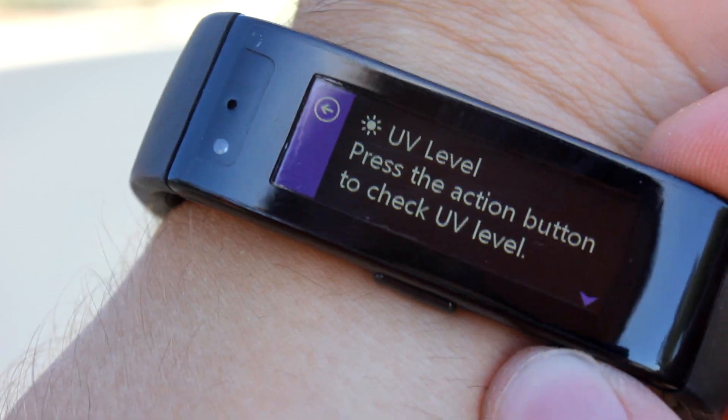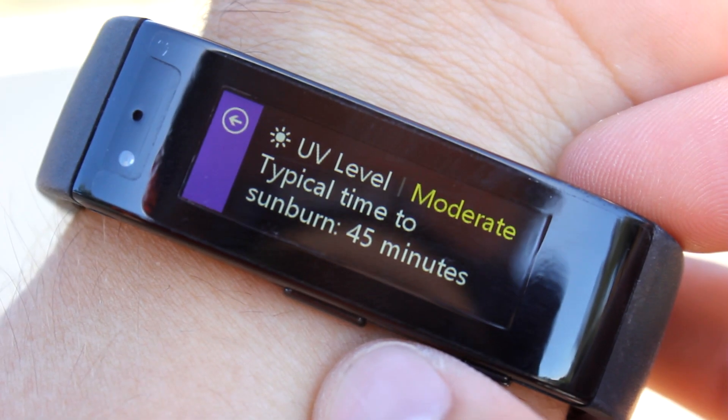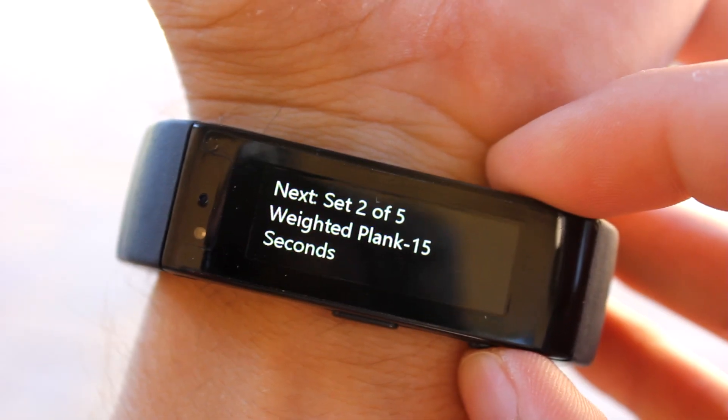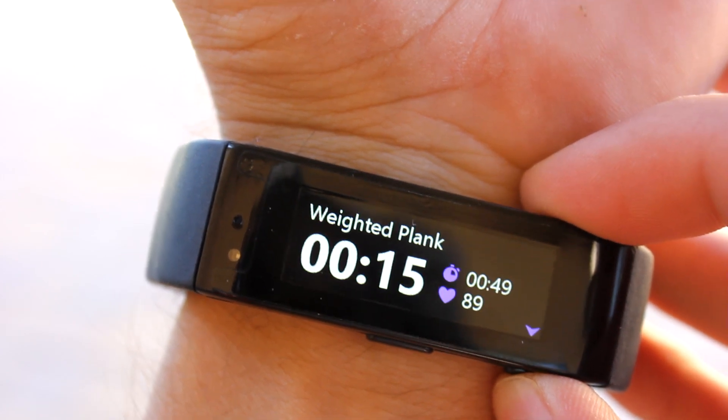It also has some nifty features like a UV sensor, letting you find out how long it will take until sunburn. And you can take advantage of guided workouts, which act as a personal trainer, telling you what to do and when to rest.